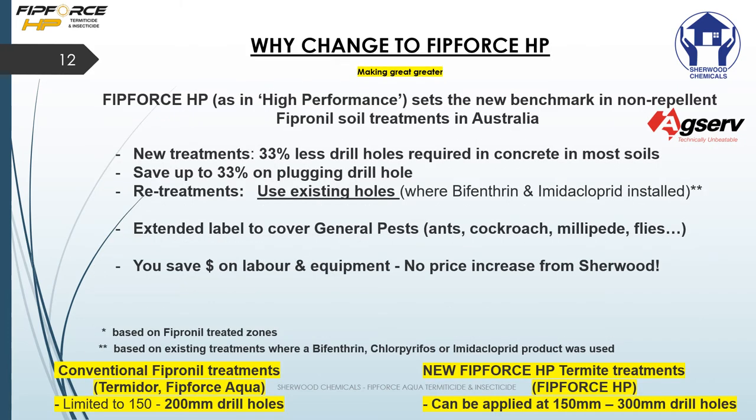Why change to FitForce HP? FitForce HP — high performance — sets a new benchmark in non-repellent fipronil soil treatments in Australia. It's totally new and unique. New treatments require 33% fewer drill holes in concrete and in most soils, saving you up to 33% on plugging and drilling. Retreatments use existing holes where bifenthrin or imidacloprid was previously installed.